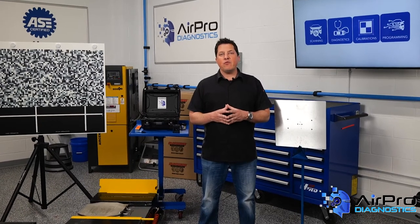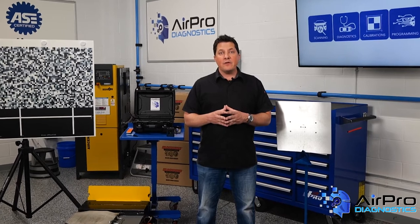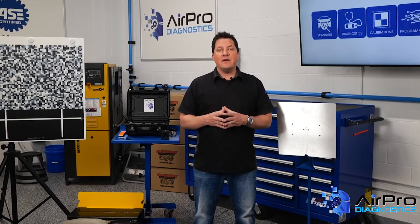In our last video, we discussed what paint redos cost to shop. In this video, we're going to discuss some common causes and cures for the dreaded redo, next in the AirPro Diagnostics Collision Garage.